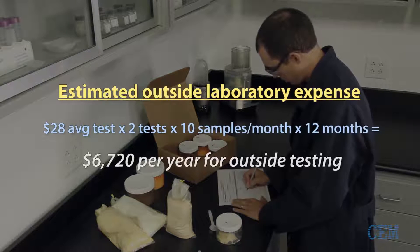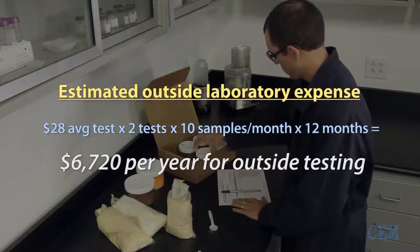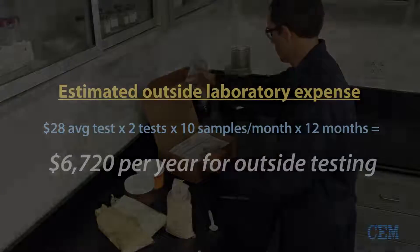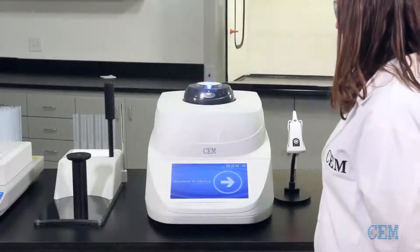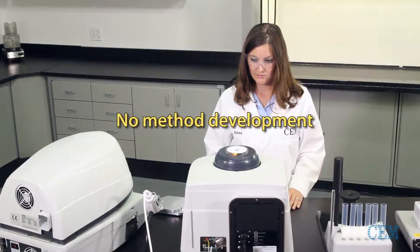NMR has also been used as an accurate rapid technique, and although it analyzes the entire sample, it still requires method development. Oracle is a major breakthrough that provides accurate fat analysis for any food sample with no method development.